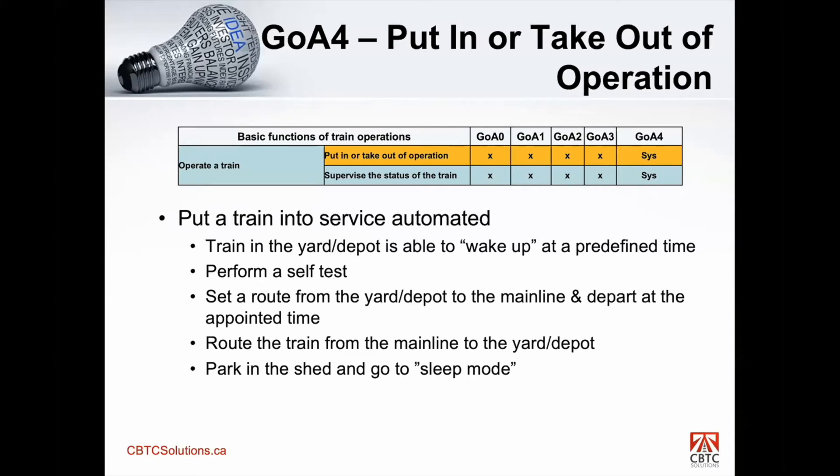Next is operate train as a basic function. This function is about putting a train into or taking it out of operation. The standard describes trains sitting in the depot or on a storage track that are able to wake up on their own — say at five o'clock in the morning. The train wakes up, performs its self-test, and the system sets a route out of the yard and onto the main line at the appointed time. Once the train has completed its service and rush hour is over, the system routes the train off the main line back into the storage lane and puts it into sleep mode. That is end-to-end automation for GOA 4.